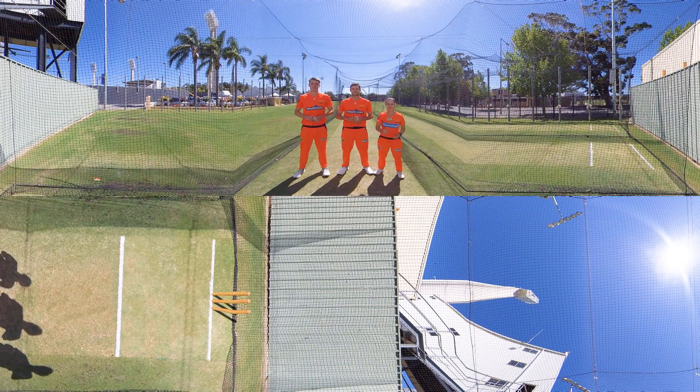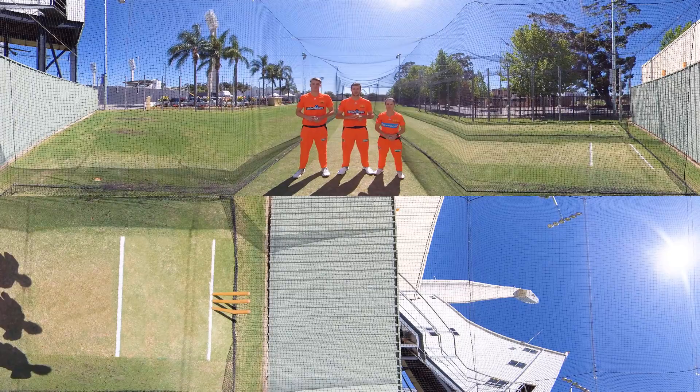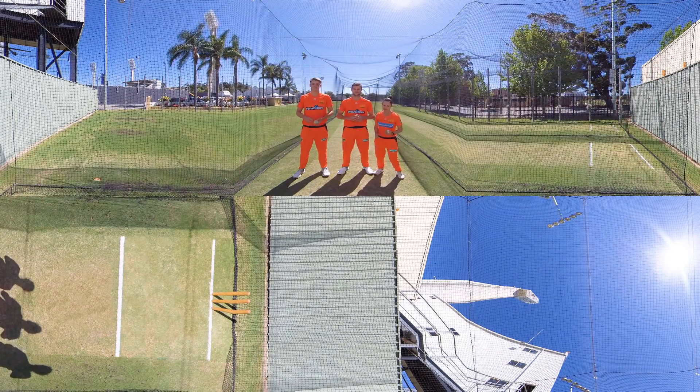Hi, I'm Cameron Green. Hi, I'm Matt Kelly. Hi, I'm Emma King and we bowl for the Perth Scorchers. We're going to have a bowl at you today. Let's see how fast your reactions are. Let's get cracking. Good luck.